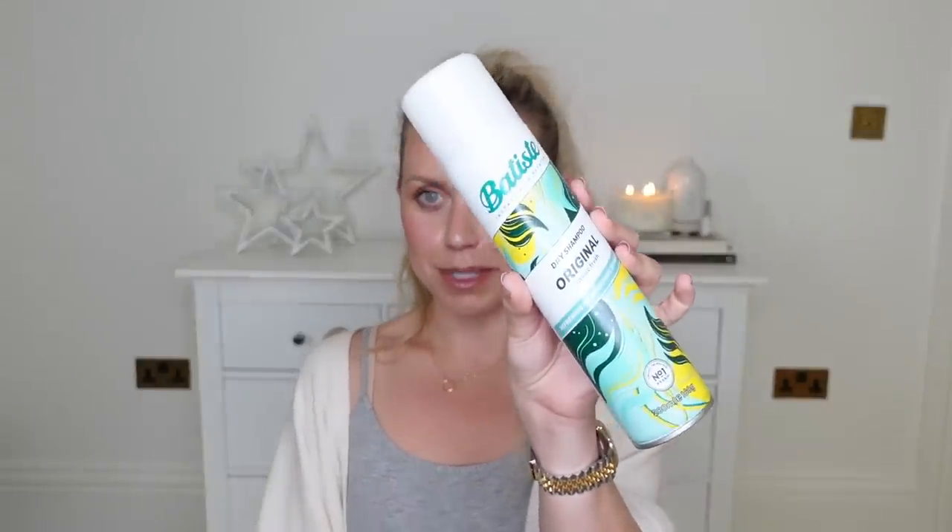I got a stock up of my favourite — the Batiste dry shampoo. And then last but certainly not least, I picked up my first tin of Christmas chocolates. Let me know which is your favourite — Quality Street, Roses, Celebrations, Heroes? I do like Celebrations and Heroes, although I like the nostalgia of a Quality Street. Roses are my least favourite, but I'll still eat them.